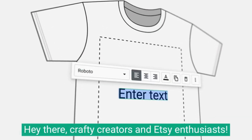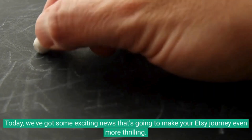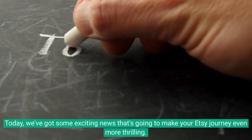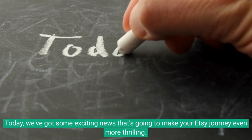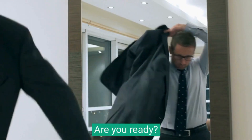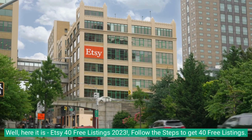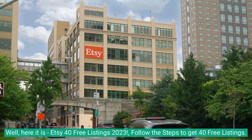Hey there, crafty creators and Etsy enthusiasts! Today, we've got some exciting news that's going to make your Etsy journey even more thrilling. Are you ready? Well, here it is — Etsy 40 free listings 2023.